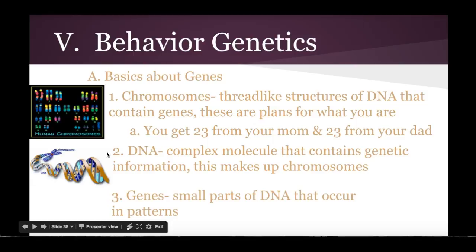Within DNA we have genes. These are the smaller parts that occur in patterns. You could talk about recessive genes or dominant genes. For example, both of my parents have dark brown hair and brown eyes, yet I have lighter brown hair and hazel eyes. So obviously there was a recessive gene that both of my parents carried that came down to me and caused my hazel eyes.